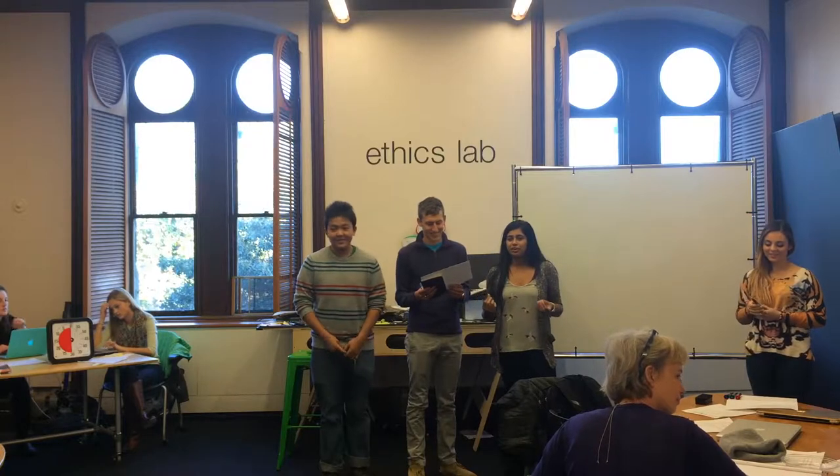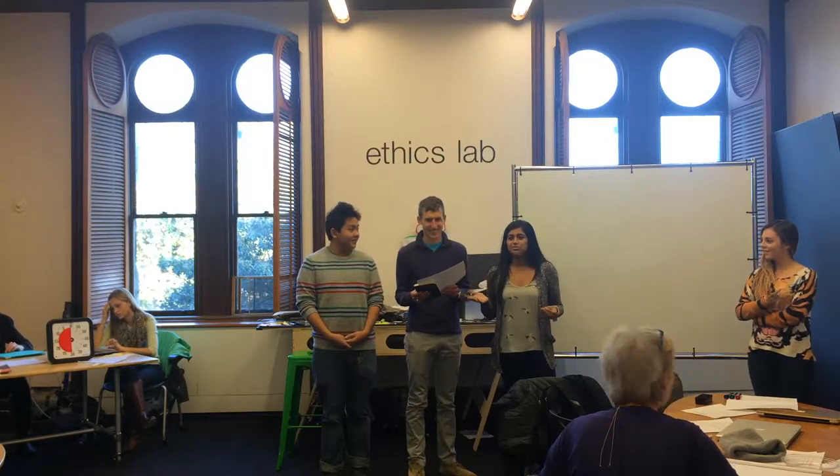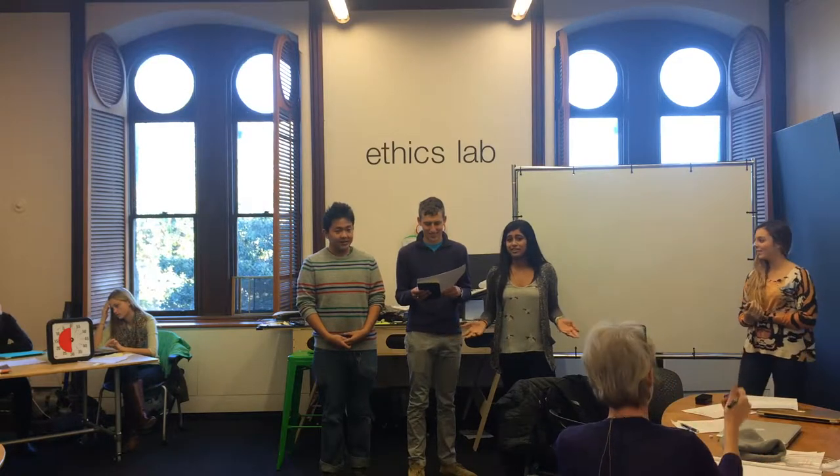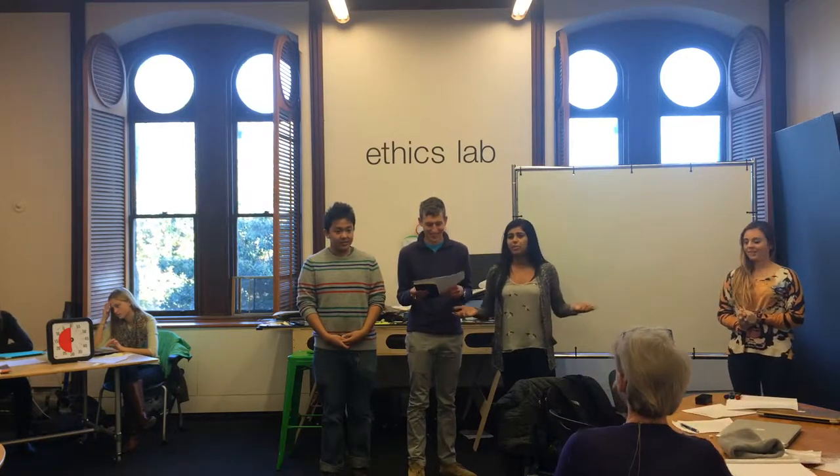Hi guys. So luckily for our group, we had Noah. And Noah is really good at graphic design. So every time we needed to do something graphic design related, Noah did it. Problem solved.